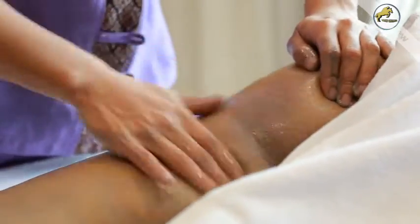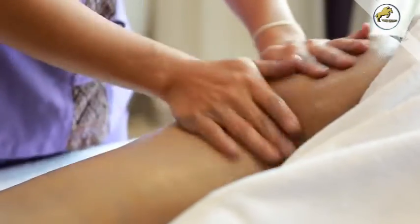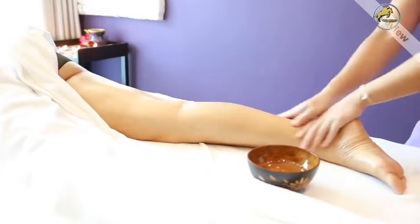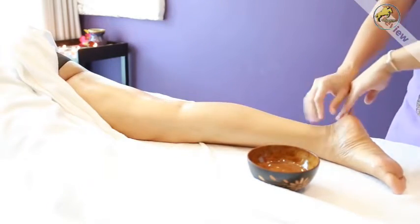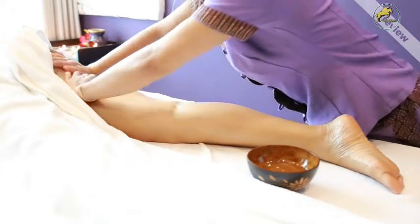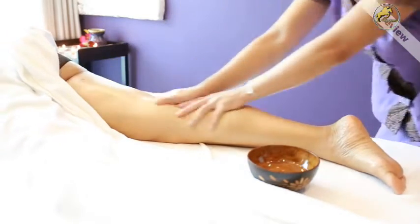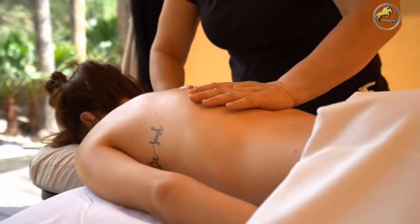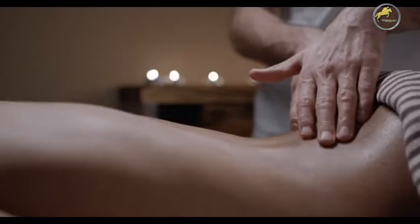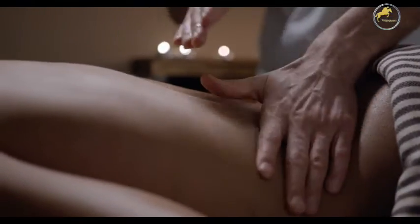Why does adjusting the spine allow the nervous system to properly function? When your spine is perfectly aligned, important nerve signals are able to be transmitted without any interference. But when your spine is out of alignment, the nerve signals have trouble transmitting. Think of your spine as a garden hose and the flowing water as the transmission of important nerve signals. When you kink the hose — or throw your spine out of alignment — the water has difficulty getting through. The severity of the misalignment can determine the severity of your suffering and the overall function of your autonomic nervous system.